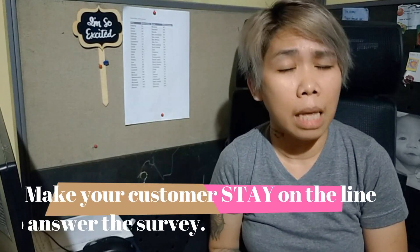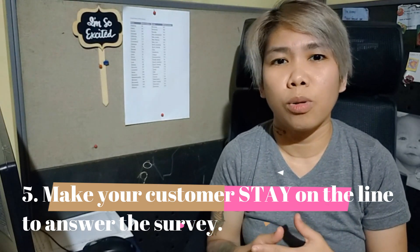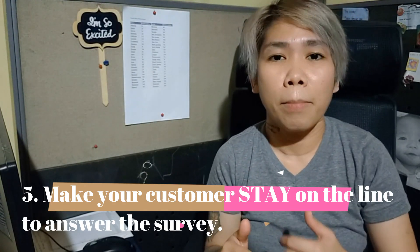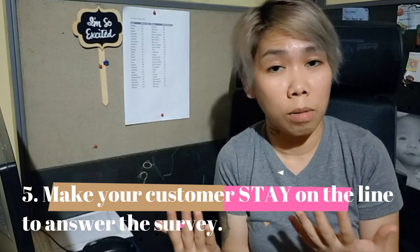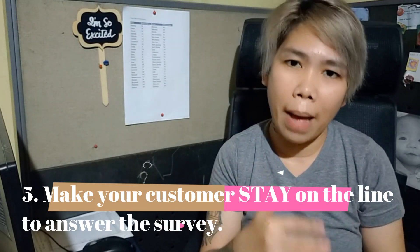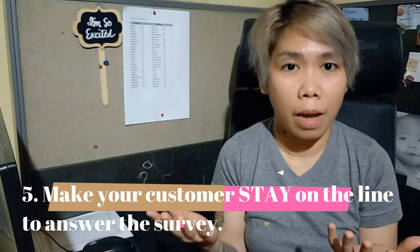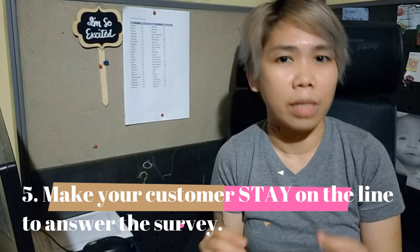Number Five — last but not least: Make your customer stay on the line for the survey. As I mentioned earlier, ask them to stay for a few minutes. It's very important you get them to take the survey — not just for your score, but for your team's performance and the company's performance. Your company will also be able to gauge how good or bad the service is, the product, and the way you treat your customers. That's where coaching points and improvements come from. It's very important to get the customer to complete the survey.